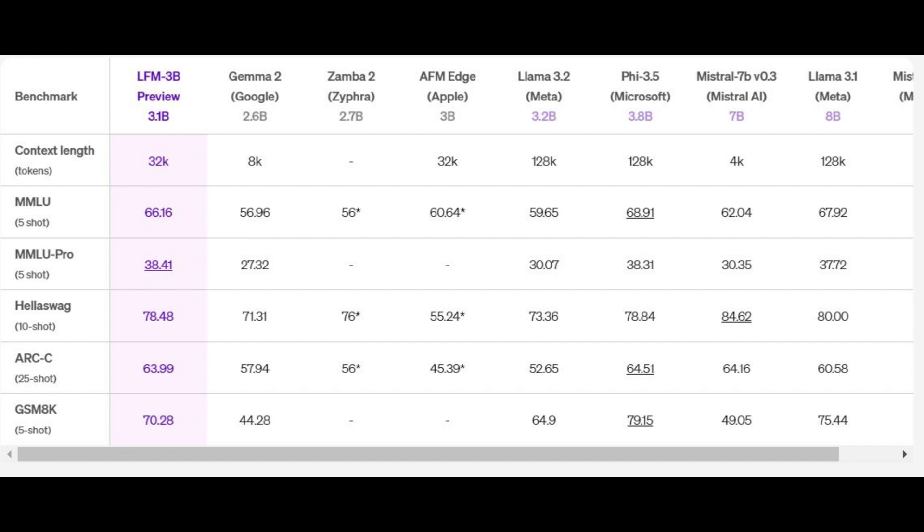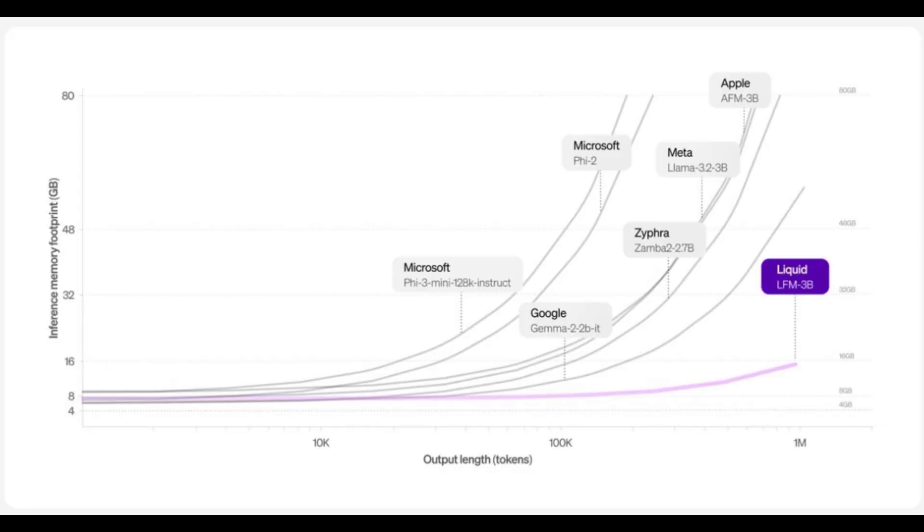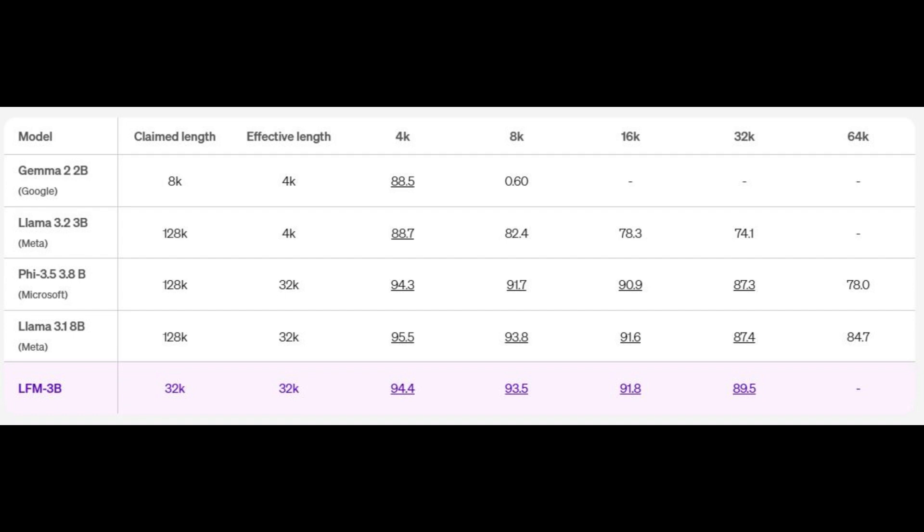LFMs have a smaller memory footprint compared to the transformer architecture, especially for long inputs, allowing them to process longer sequences on the same small hardware. LFMs can effectively utilize a longer context length of up to 32k tokens. While not the most impressive figure right now, this is just the starting model, and the future looks very bright. This enables them to perform long-context tasks like document analysis and summarization.